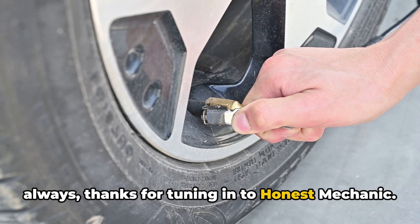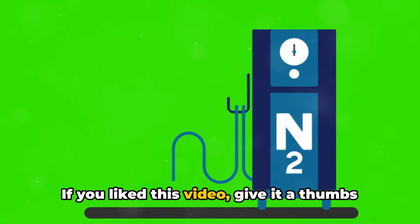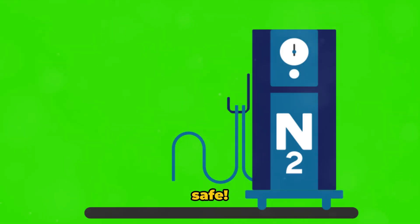As always, thanks for tuning in to Honest Mechanic. I hope this has been helpful in understanding the benefits of nitrogen in tires. If you liked this video, give it a thumbs up and subscribe to the channel for more honest advice on all things automotive. Until next time, take care and drive safe.